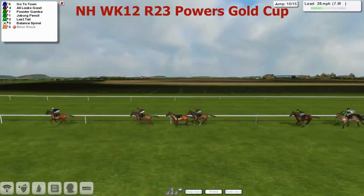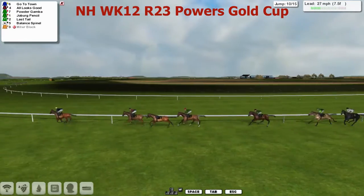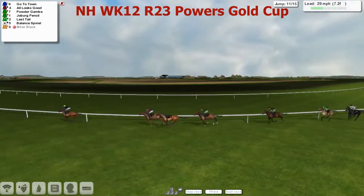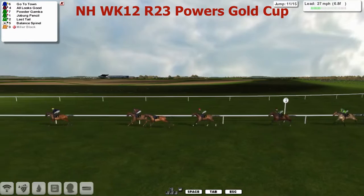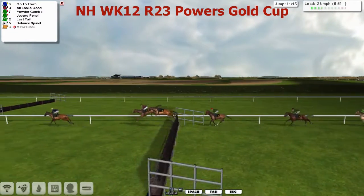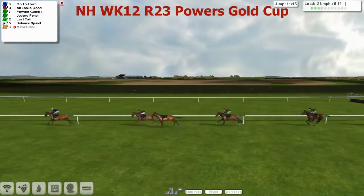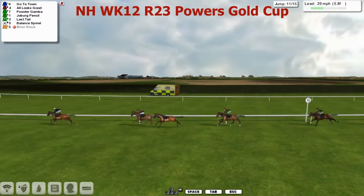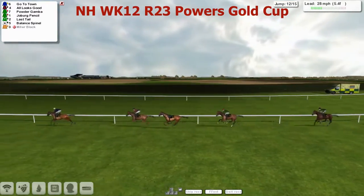Go to Town — and this will be another one for Leon van Rensburg. He takes that ditch, jumped a little bit slowly though, and All Looks Good getting a little bit closer. Powder Gamba in third. Joburg Pencil's making a bit of progress in fourth. Last Tail in fifth. Balance Spinel has now dropped to the back. But Go to Town is still fully clear from All Looks Good in second, Powder Gamba in third, over the eleventh. The lead does not look like stopping. Go to Town is well clear, with Powder Gamba in third and Joburg Pencil fourth. They're all spread out like a procession racing into the final five furlongs.